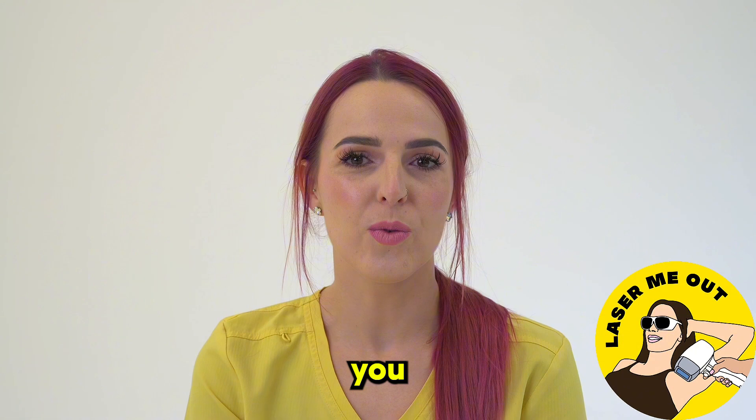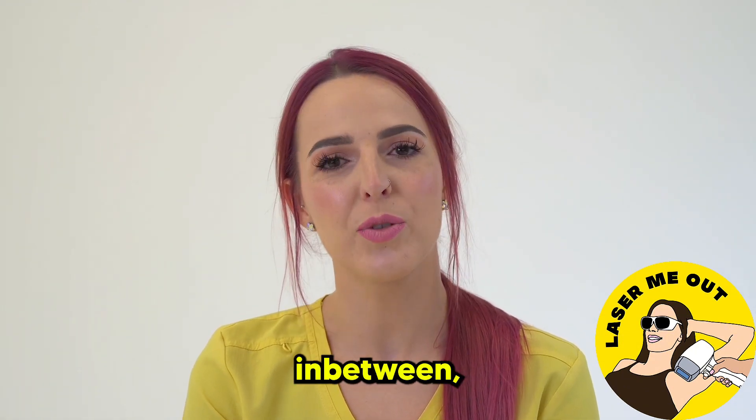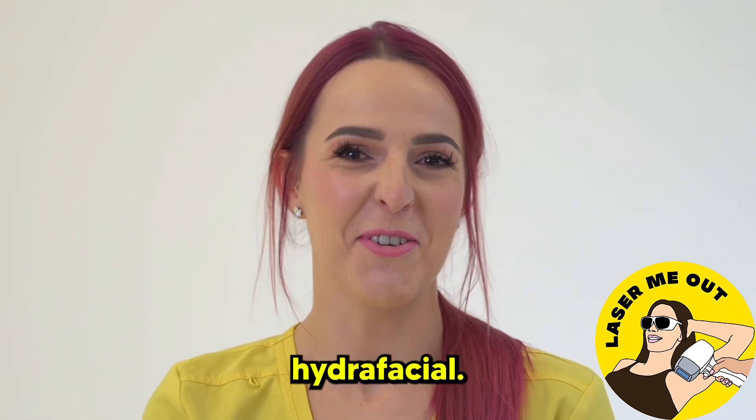So when we see you once a month for your laser hair removal treatment, right in between, you can always squeeze in a very nice hydrafacial.